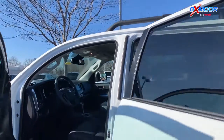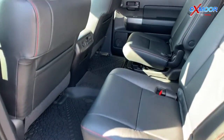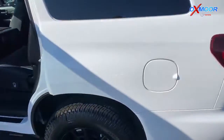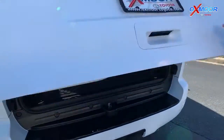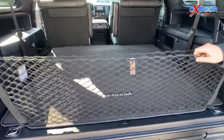There's a ton of space in here. You've got the captain's chairs back here — very comfortable leather seats. These stow and go, and there's plenty of space in the back as well. Back here you've got the blacked-out badging for Sequoia and big TRD Pro lettering, plus all this space.